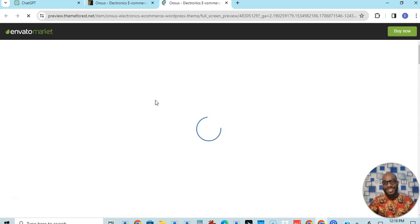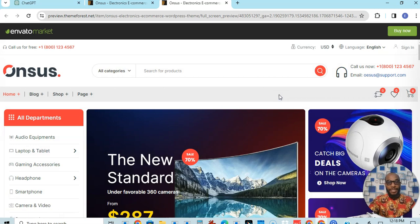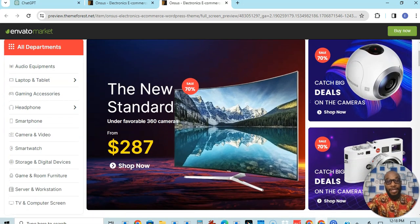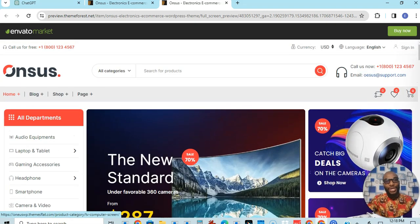Guys, this is amazing. This has helped me to build a whole lot of websites both for clients and for my business. Using an already-built theme can help you solve a lot of problems. Look at your shop — when you buy this theme and install it, this is exactly how it will look like. The only thing you're going to do is to customize it.